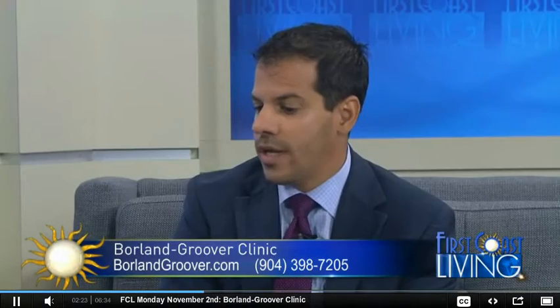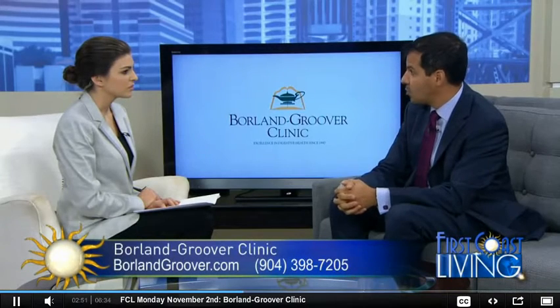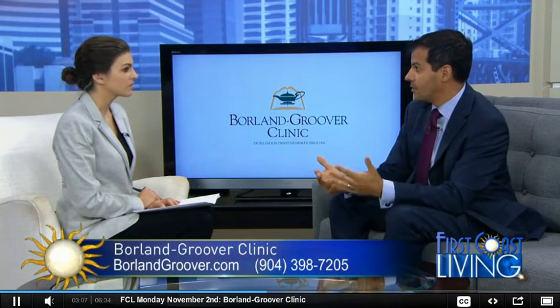How is hepatitis C transmitted? Anything that involves blood-to-blood contact with an infected source puts you at risk. The most common route of infection by far is IV drug use. Other risk factors include body piercing, tattoos, and sexual intercourse — although that's a very low risk, about five percent. An infected mother can also pass it to the offspring, also less than five percent. Having blood transfusions or any organ transplant before 1992 is also a risk factor.